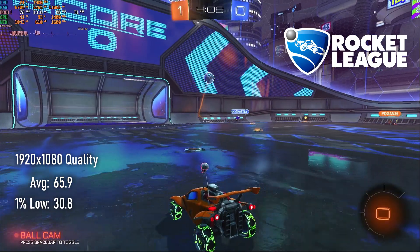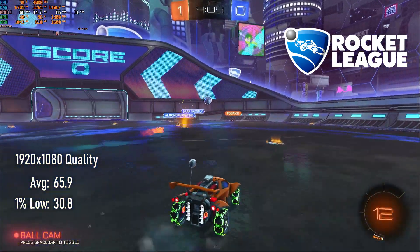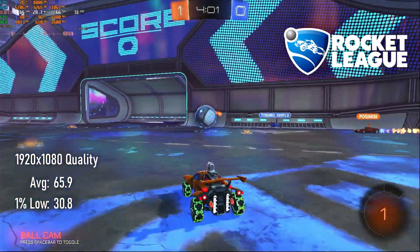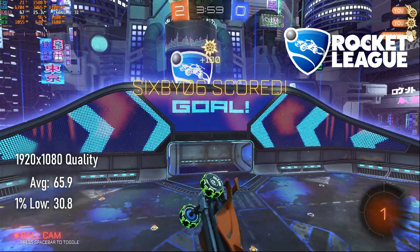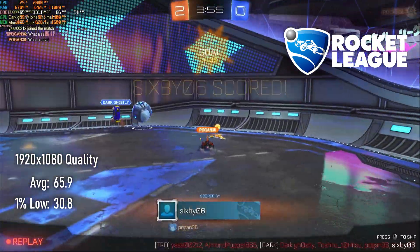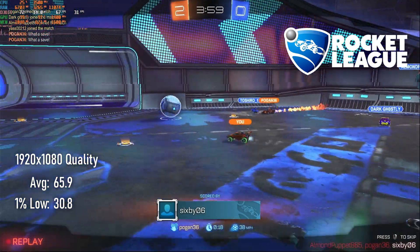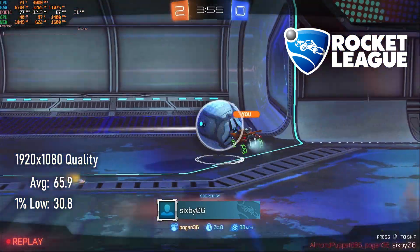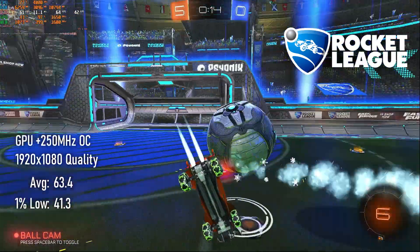As I write this, the Euros are apparently going on, so of course everybody's mind turns to football — mine, however, turns to the considerably more beautiful game of Rocket League. Surprisingly, the high-quality preset actually worked out pretty well here, but as I prefer to play this game with over 60 FPS where possible, I dropped one notch down to quality, resulting in an average of 65 FPS. Overclocking the GPU, once more, does nothing.